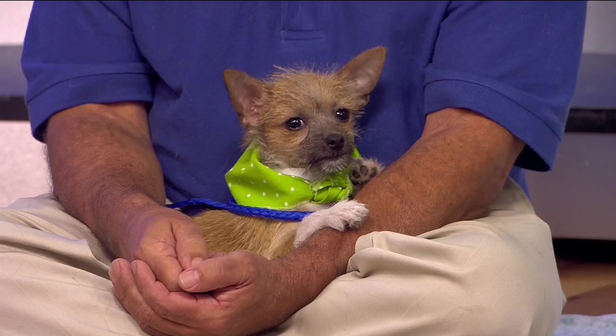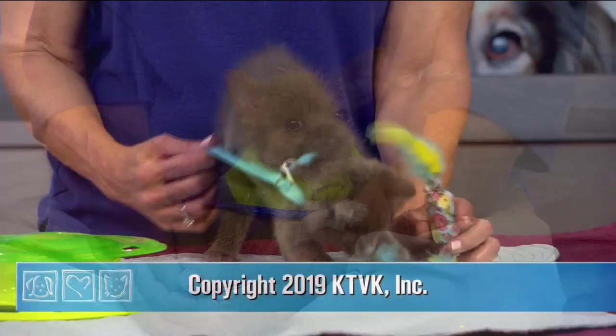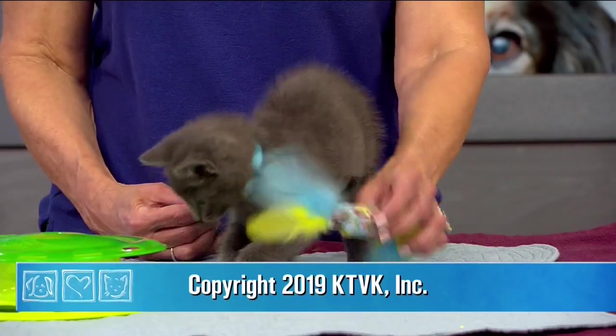That's it for today. Make sure to stay tuned next week right here on Green TV. Thank you. Bye!